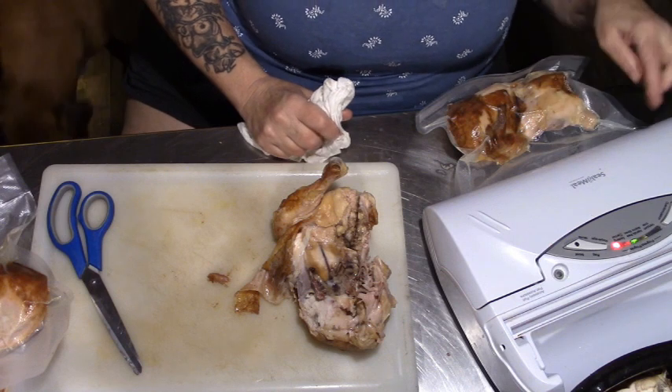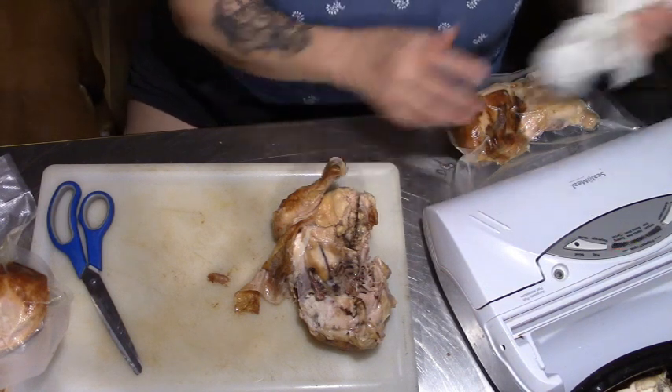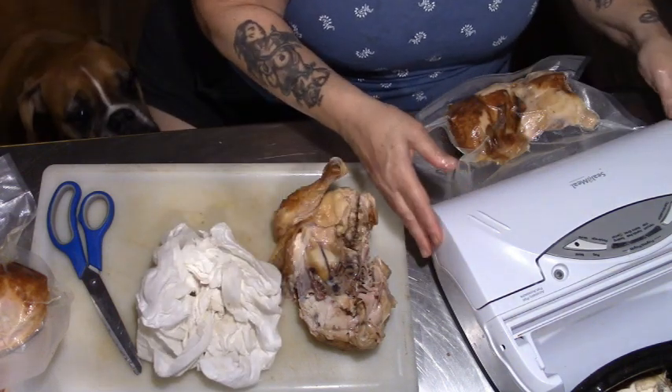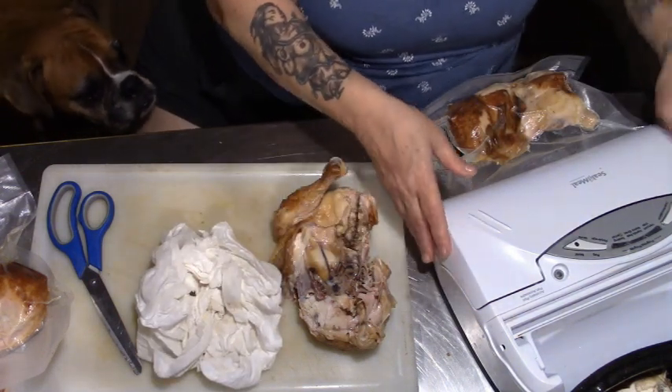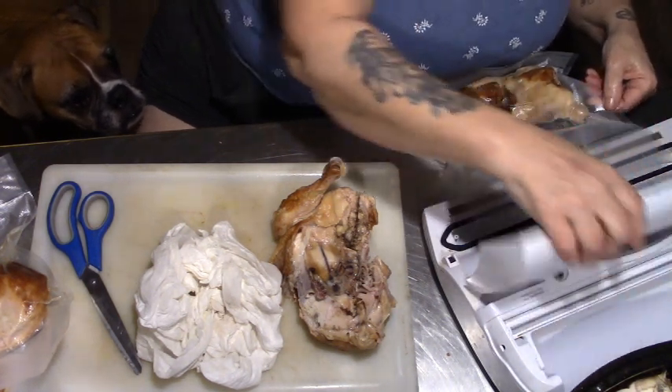I can still see juice pooling up — that's why I wanted to leave it a little bit longer. It looks like it's sealed. Let's seal it again just to be safe.